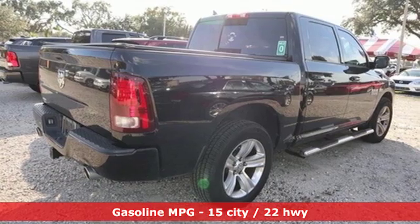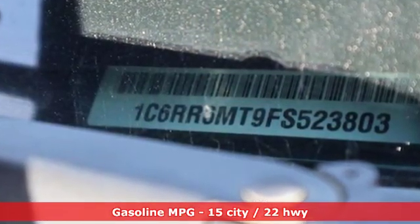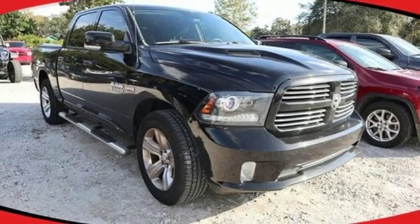Automatic transmission, heavy-duty shocks, driver selectable mode, active grille shutters, external memory control, power heated mirrors, dual zone climate control,